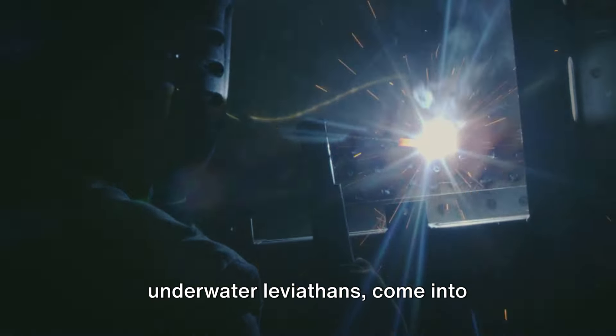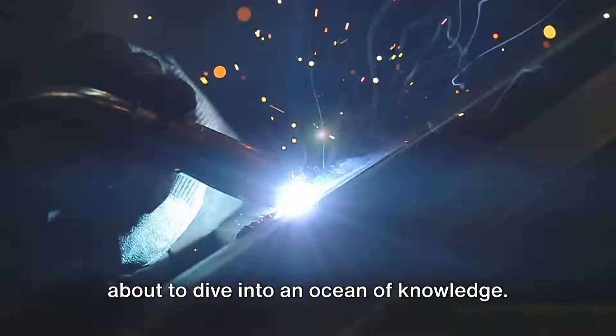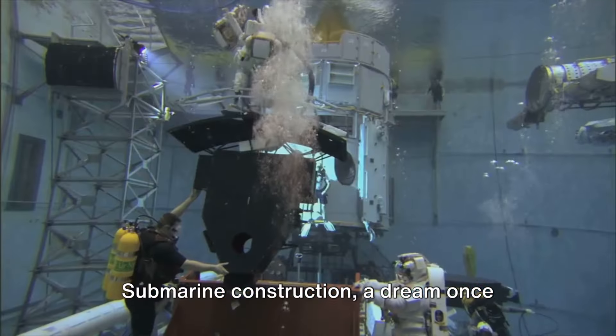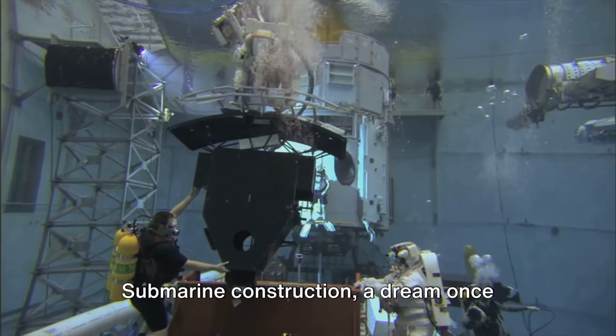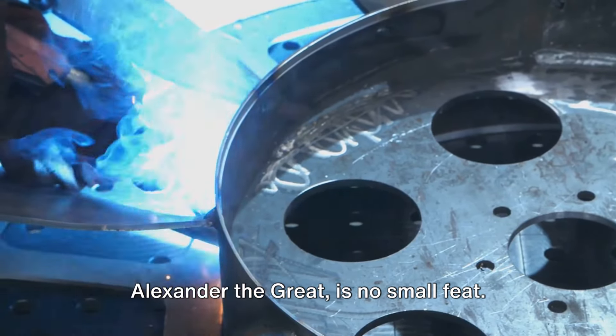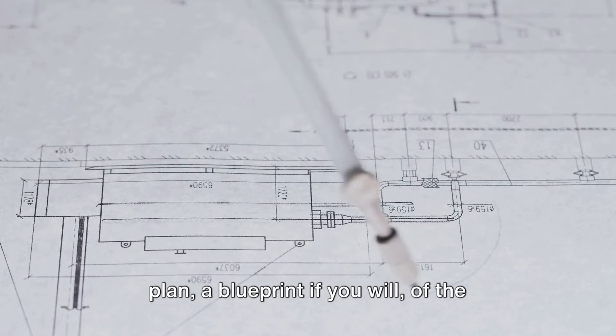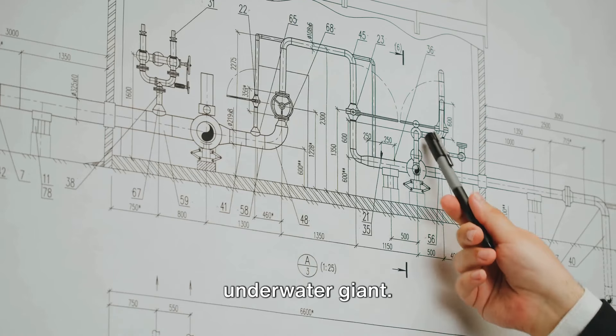Ever wondered how submarines, those underwater leviathans, come into existence? Well, buckle up because we're about to dive into an ocean of knowledge. Submarine construction, a dream once shared by visionaries like Aristotle and Alexander the Great, is no small feat. It begins with a meticulously detailed plan, a blueprint if you will, of the underwater giant.